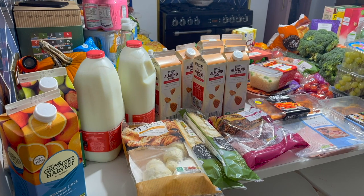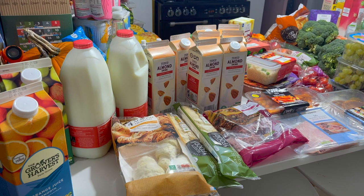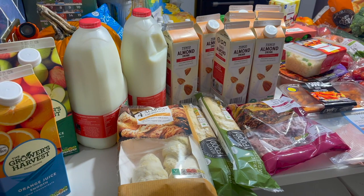We've just had our Tesco delivery — it's nine o'clock at night, but that's the only slot they had. We've got a massive shop because we've got to do lunch boxes again as we're back to school tomorrow, and we've also got a load of stuff because it's Sienna's birthday at the weekend, so we've got lots of party food and things she wanted.